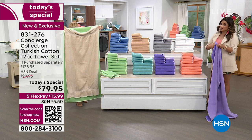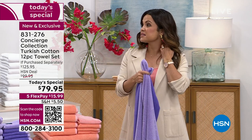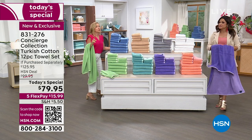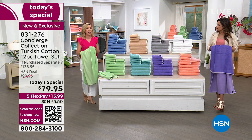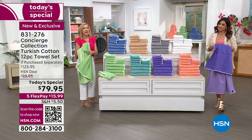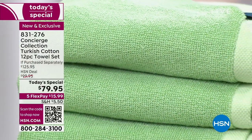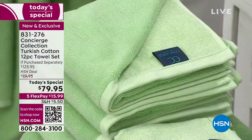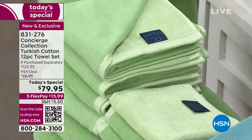This is going to be the new standard going forward with Concierge Collection — oversized towels. These are also OEKO-TEX Standard 100 certified, meaning everything that went into these towels is safe. You can use them on your baby, on sensitive skin — it's a big deal. It really pays to invest in something you use every single day. You'll have these for years.